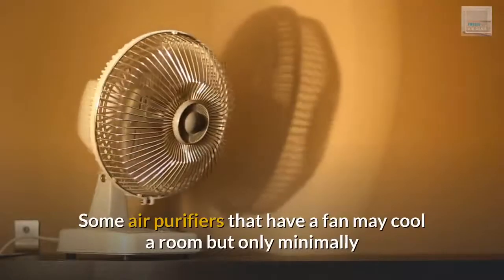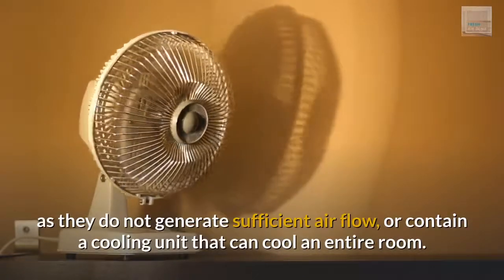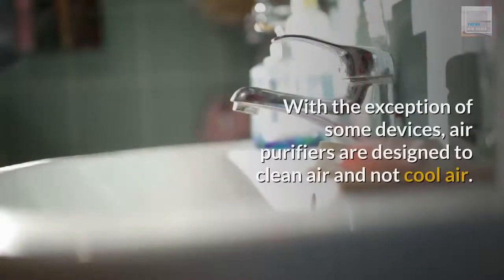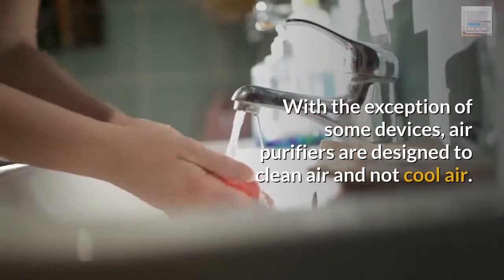Some air purifiers that have a fan may cool a room, but only minimally, as they do not generate sufficient air flow or contain a cooling unit that can cool an entire room. With the exception of some devices, air purifiers are designed to clean air and not cool air.